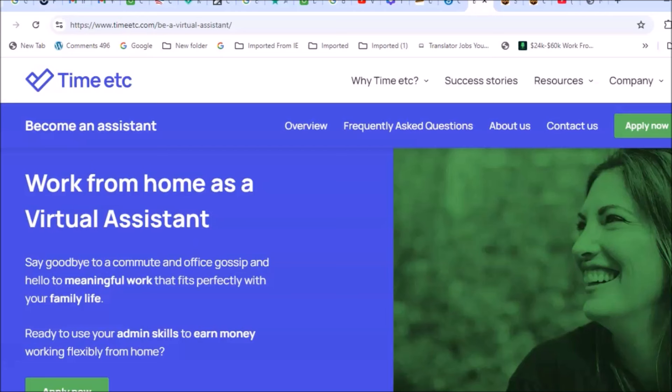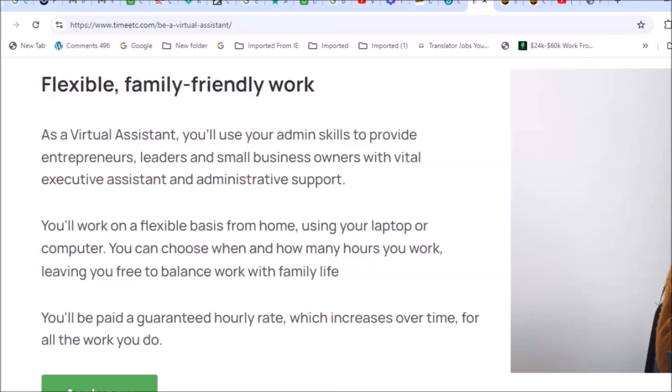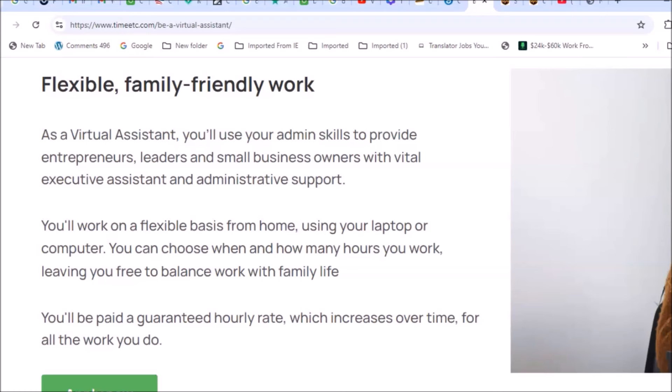The next remote-based opportunity is from Time Etc. — timeetc.com — which is looking to bring virtual assistants on board. They offer flexible schedules, so if you're looking for flexibility this would be a great opportunity. As their virtual assistant, you'll use your administrative skills — things like making phone calls, setting appointments, and so forth — providing those services to entrepreneurs, leaders, and small business owners.